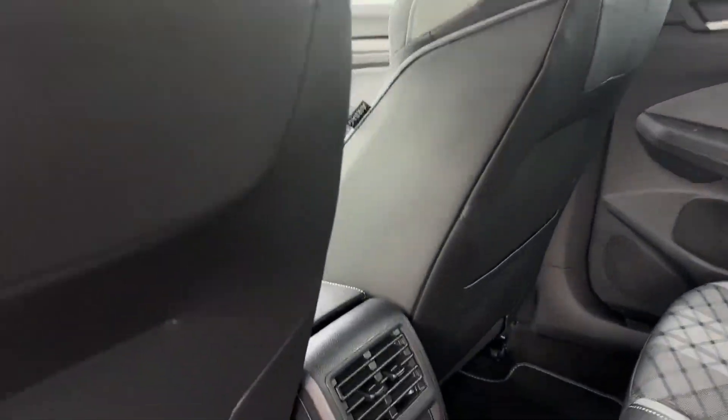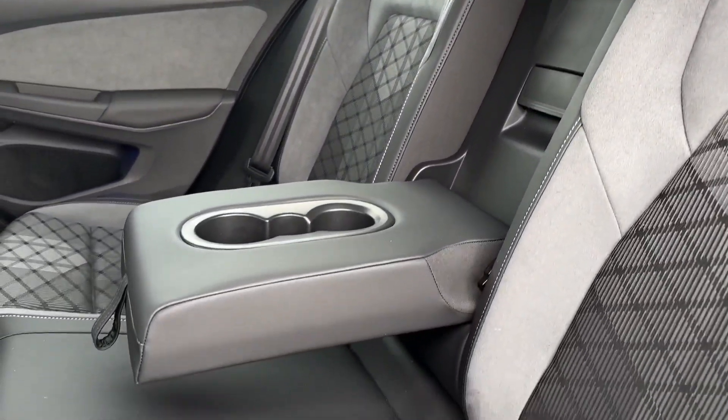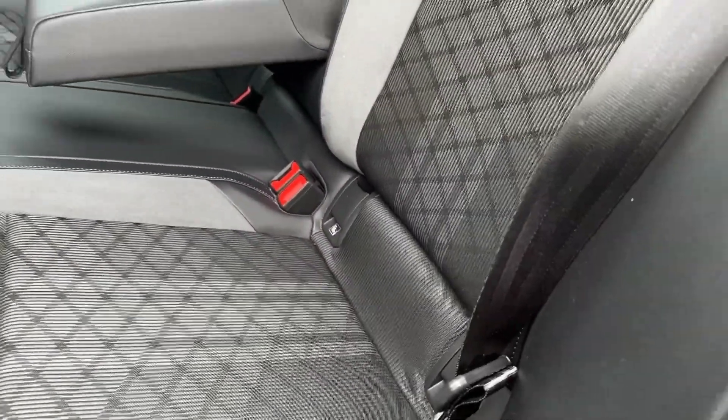Taking a look inside, you've got vent controls in the centre as well as two USB charging ports. The upholstery itself comes with the Alcantara in leather finish, offering a central armrest and isofix mounting points.